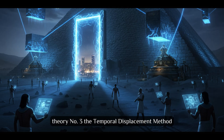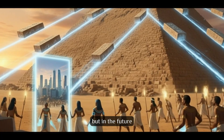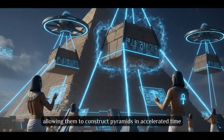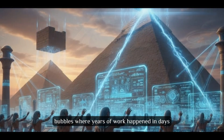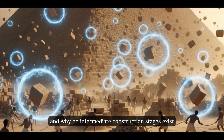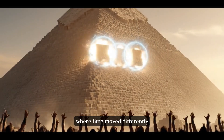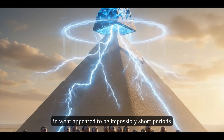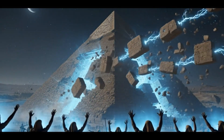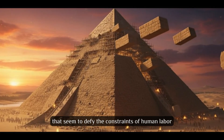Theory number 3: The Temporal Displacement Method. What if ancient Egyptians didn't build the pyramids in the past, but in the future? The Temporal Displacement Theory suggests Egyptians discovered time manipulation, allowing them to construct pyramids in accelerated time bubbles where years of work happened in days. This explains impossible construction speeds and why no intermediate construction stages exist in the archaeological record. Workers entered temporal fields where time moved differently, completing massive construction projects in what appeared to be impossibly short periods. Quantum mechanics suggests time dilation is possible.